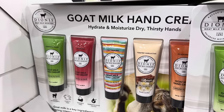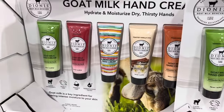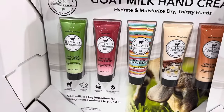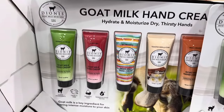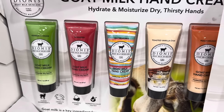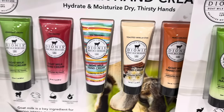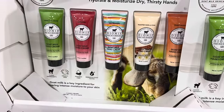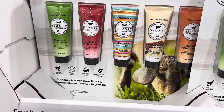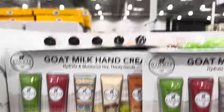Goat milk hand cream is on sale right now — $3 off, $8.99. This is a limited time only product. Scents include Benet and Cream, Roseberry, Sea Treasures, Toasted Vanilla Chai, and Peach Delight. I heard from you guys that this is really good. Clean ingredients, cruelty free, paraffin free, and dermatologist tested. $8.99.